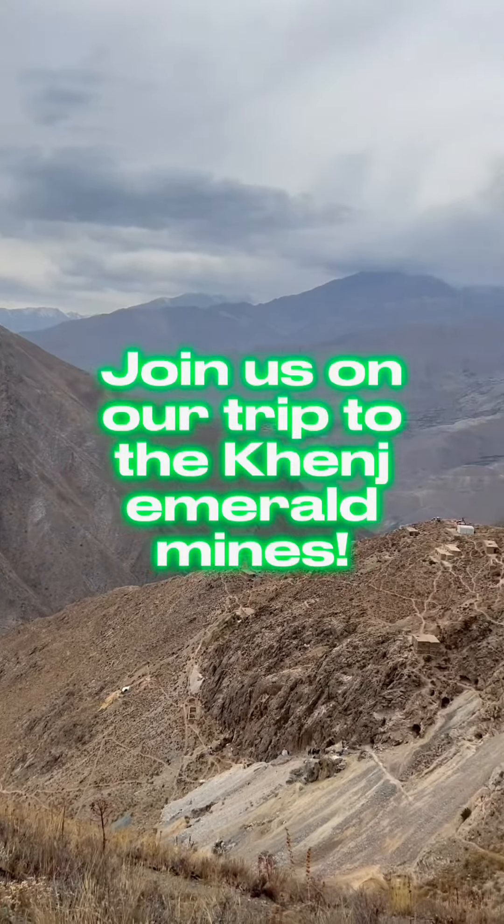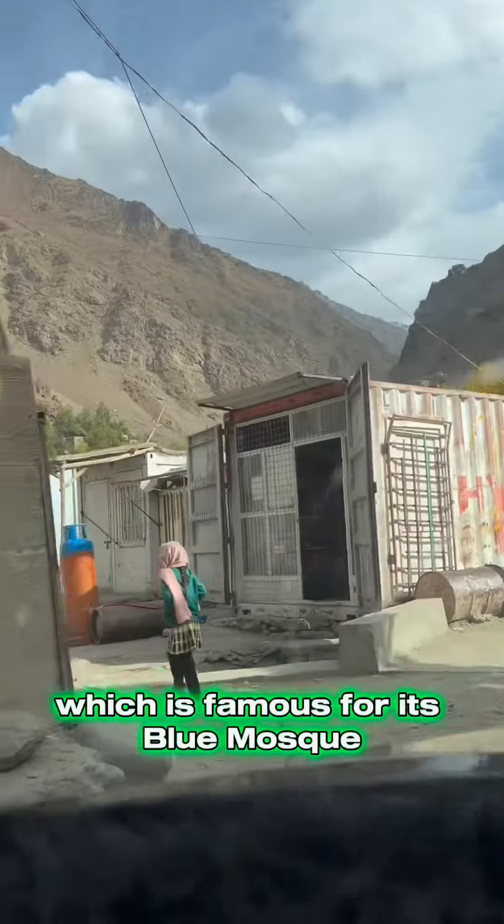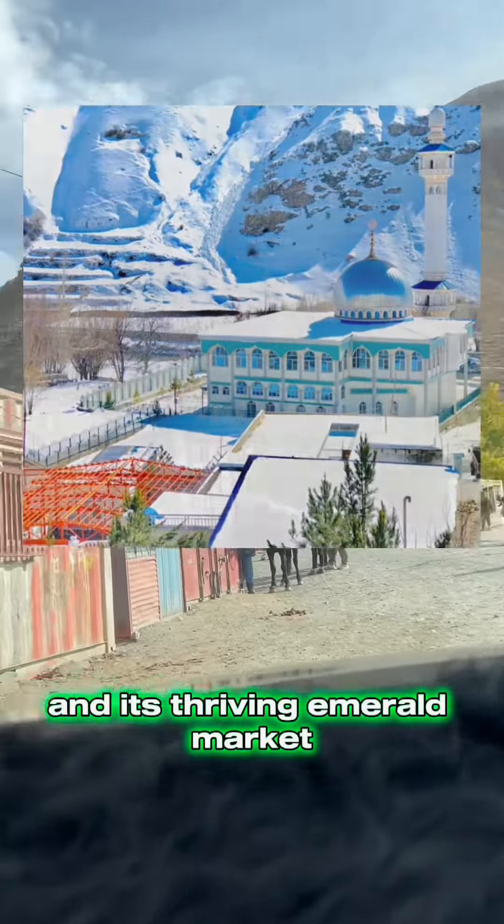Join us on our trip to the Kenj Emerald Mines. We start our journey in Kenj, which is famous for its Blue Mosque and its thriving Emerald Market.